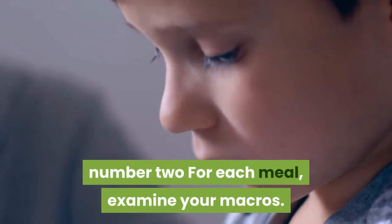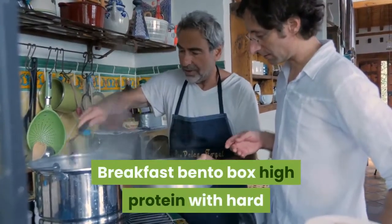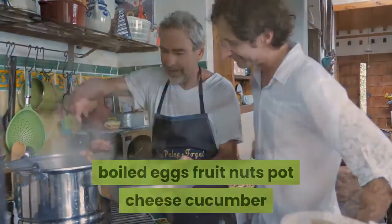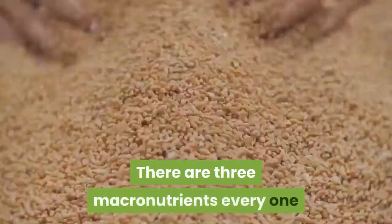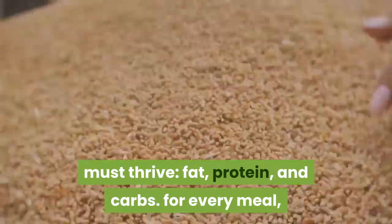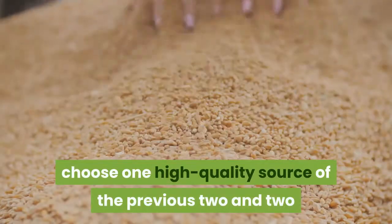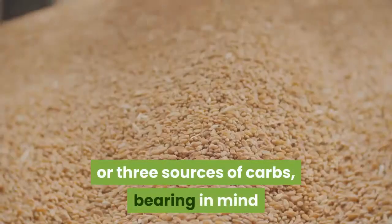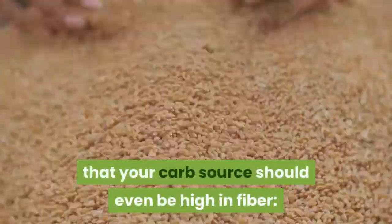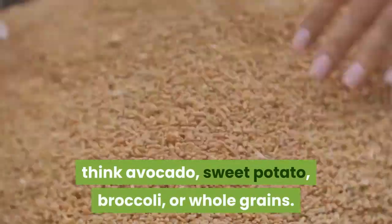Number 2: Examine your macros. There are three macronutrients everyone needs to thrive: fat, protein, and carbs. For every meal, choose one high-quality source each of fat and protein, and two or three sources of carbs, bearing in mind that your carb source should also be high in fiber — think avocado, sweet potato, broccoli, or whole grains.